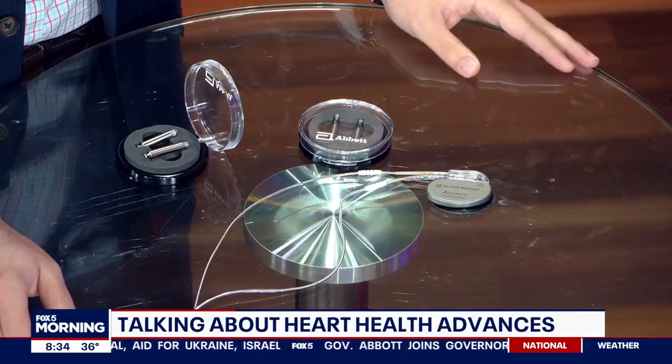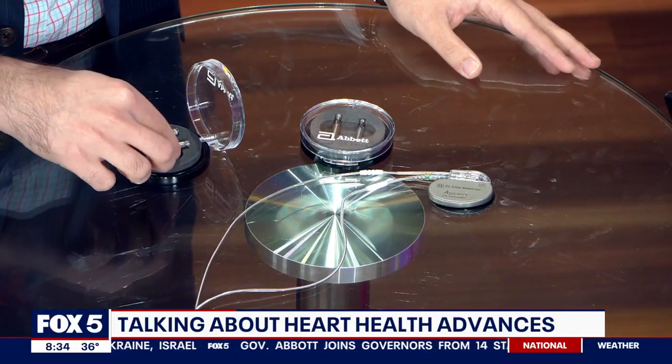That is amazing. How many of these have gone in already? About two dozen have gone in already, supplemented by over 100 of the previous generation single device. So this is a new and improved version of the device already. That's correct, and we're very proud of it.